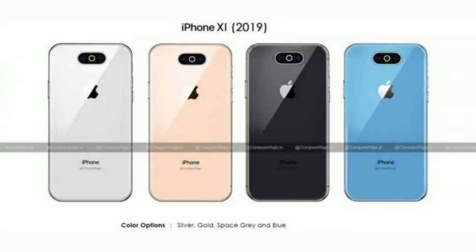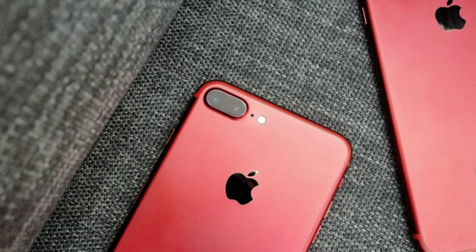Now talking about the colours — if you look at the latest leak regarding the iPhone 11, it will be getting launched in four different colours: gold, silver, space grey, and blue. And maybe later on you will definitely get an iPhone 11 in red, because that's what Apple has been doing with all its previous generation phones.